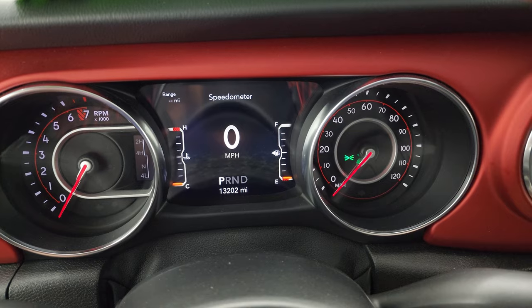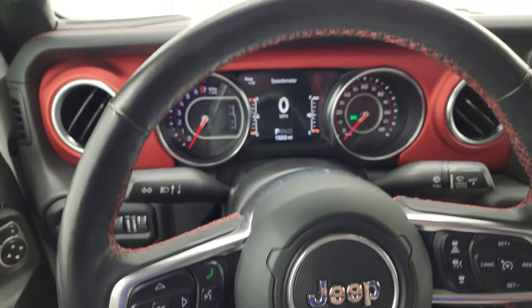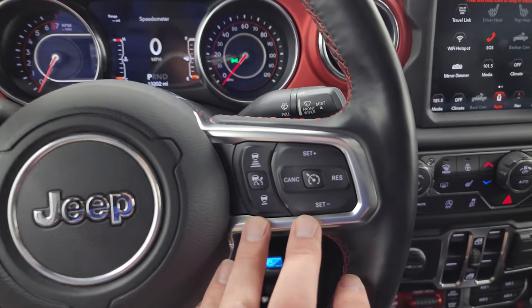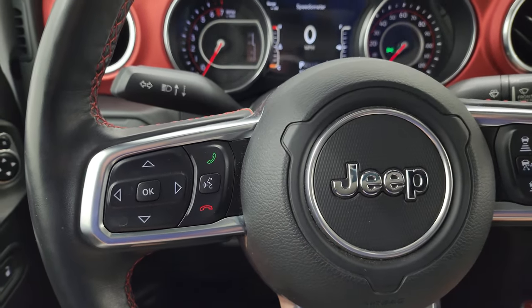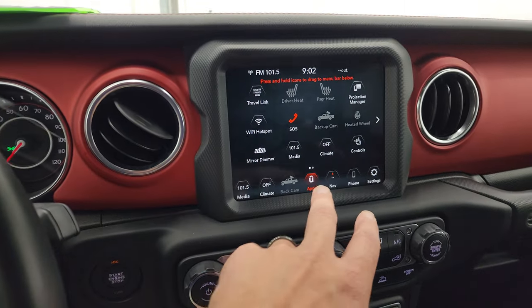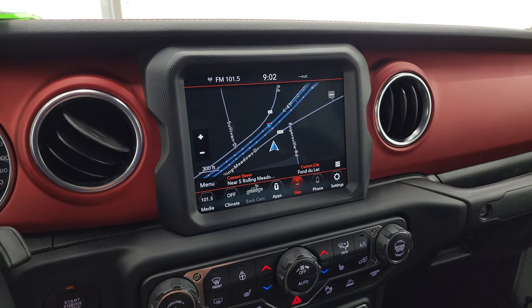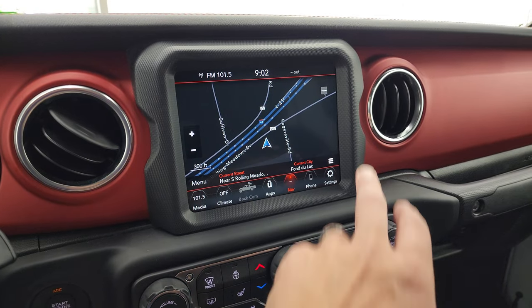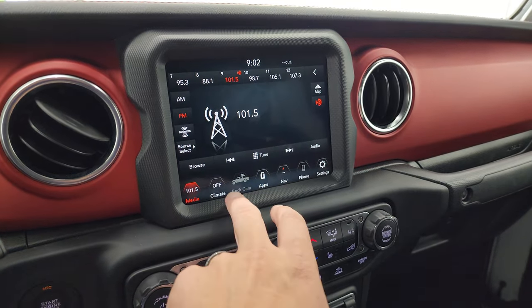13,202 miles on the 7-inch LCD display digital speedometer. It comes with the heated leather-wrapped steering wheel with red stitching. This one has adaptive cruise control, regular cruise control, and Bluetooth and information center controls. This one has the Uconnect 4C radio — you get AM, FM, and Sirius XM radio capabilities, plus the factory navigation system, which is working nicely.